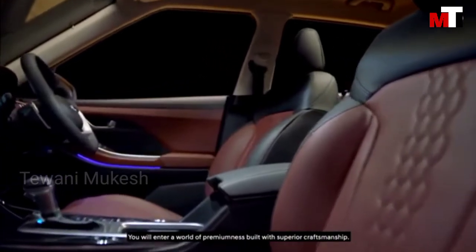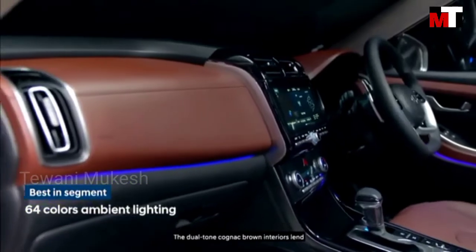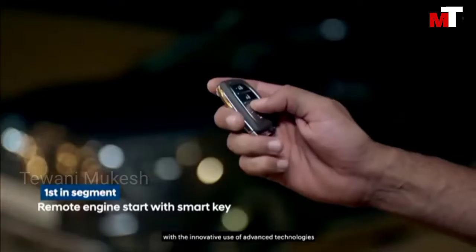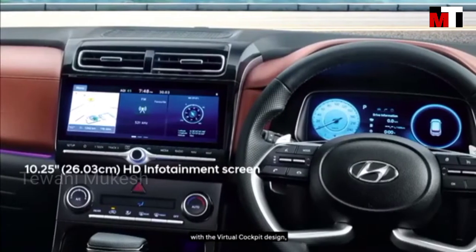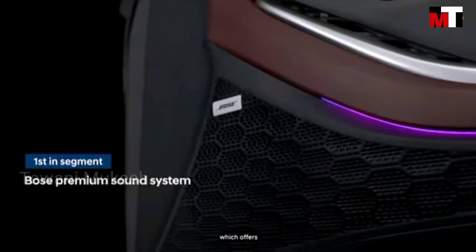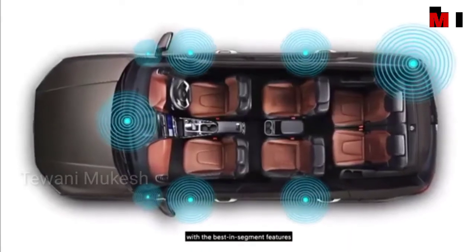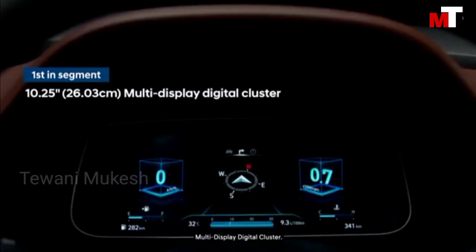You will enter a world of premiumness built with superior craftsmanship. The dual-tone cognac brown interiors blend modern and premium appeal with innovative use of advanced technologies, coming alive with the virtual cockpit design which offers an immersive user experience with best-in-segment features such as the 10.25-inch multi-display digital cluster.